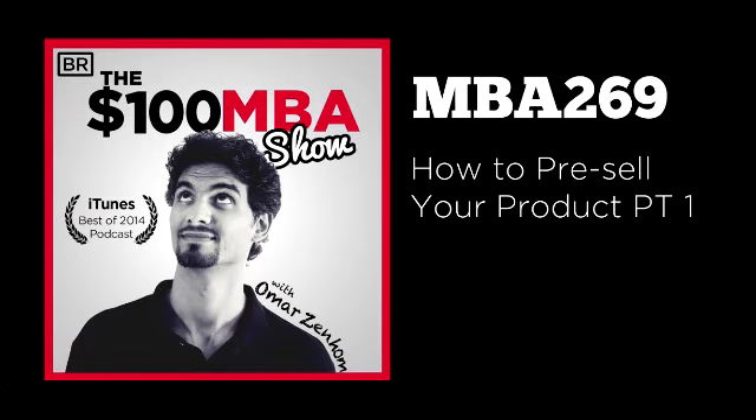Welcome to the $100 MBA show, the business podcast that not only inspires, but gives you the strategies to build a thriving business with our daily 10-minute business lessons for the real world. I'm your host, your coach, your teacher, Omar Zinhome. I'm also the co-founder of the $100 MBA, a complete business training and community online.